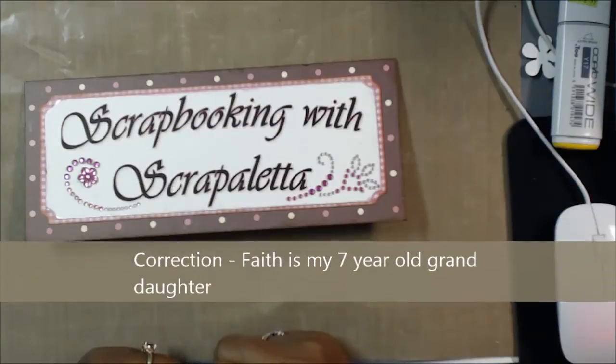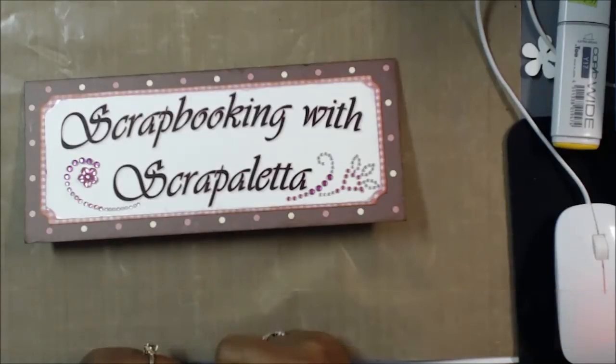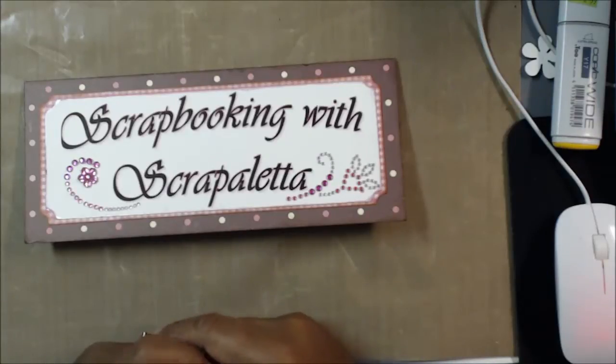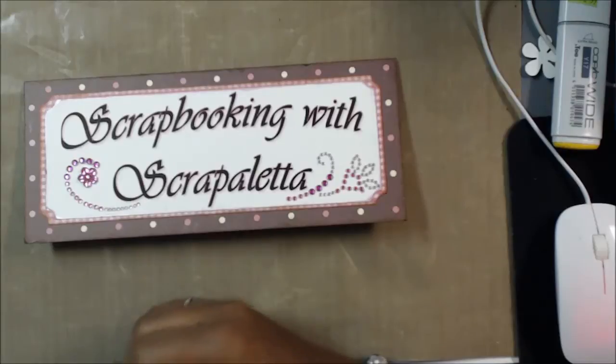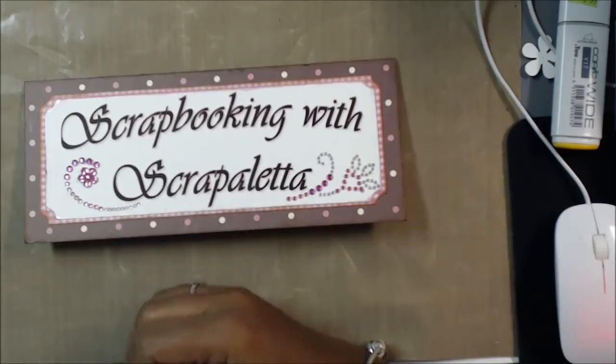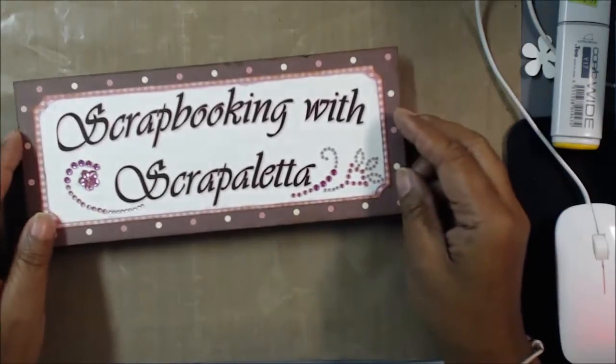It was my daughter Faith's seventh birthday. We took her to Sesame Place in Pennsylvania, and when we left, Michael's, Joann's, and AC Moore were all on the same street — kind of like in a triangle from each one. My husband decided he would go get something to eat and drop me off, so I went to each store to see what they had on sale, because even though big box stores carry the same things, sometimes they have different things or different things on sale. So let's start with AC Moore first.